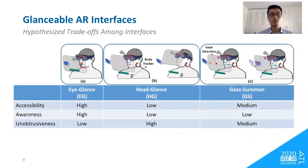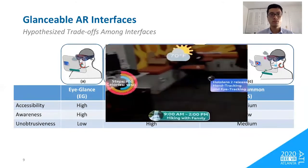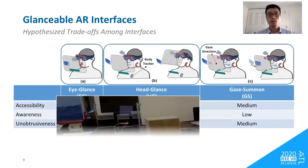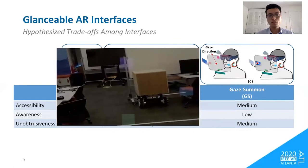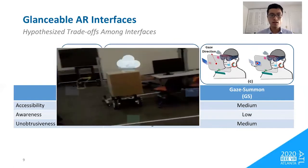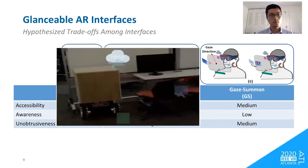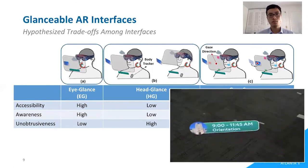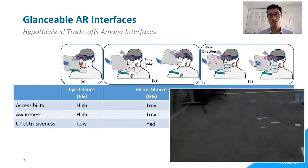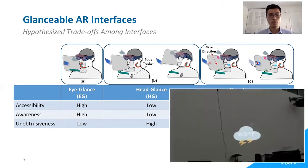This is our hypothesized trade-off among the interfaces. Eye-glance provides high accessibility and awareness by making information always visible but obtrusive. The gaze-summon interface represents information with translucent visual targets, making it somewhat obtrusive, and users have to gaze at the target to summon content, which lowers awareness. The head-glance interface makes information highly unobtrusive by keeping it invisible in the forward direction, but users must turn their head to access content, lowering accessibility and awareness.